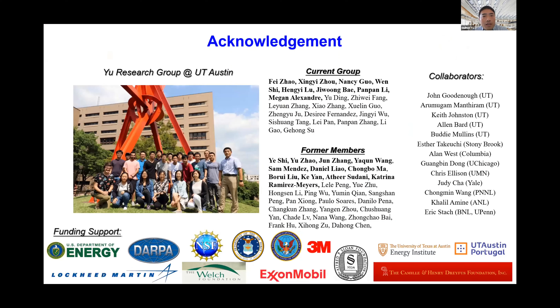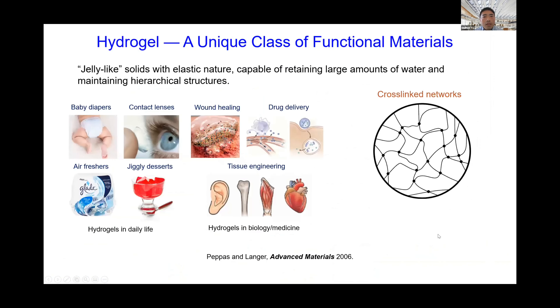Before I start with the technical content, please allow me to share this first and most important slide: acknowledgements. Over the past years at UT Austin I've been very fortunate to work with many outstanding graduate and undergraduate students, postdocs, and visiting students — it's actually them who make this exciting research possible. I'm also very grateful for many great collaborators at UT Austin and other universities and national labs, especially Dr. Goodenough and Dr. Manthiram, who are my colleagues, faculty mentors, and collaborators. Last but not least, funding support for my research program, especially on the energy storage part, has come from the Department of Energy, DARPA, and the Welch Foundation.